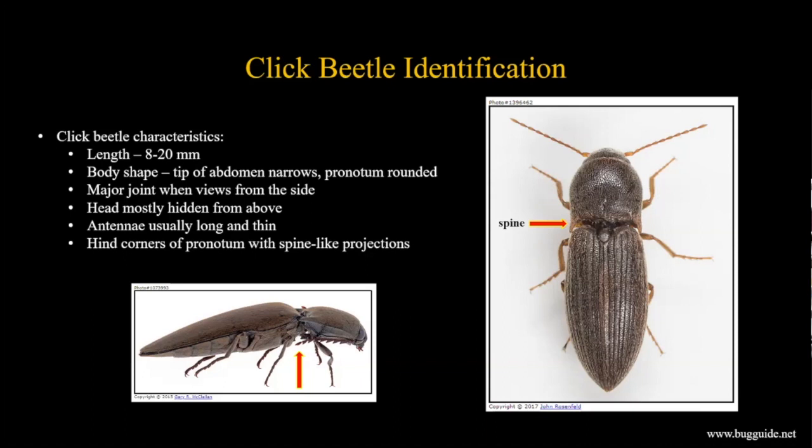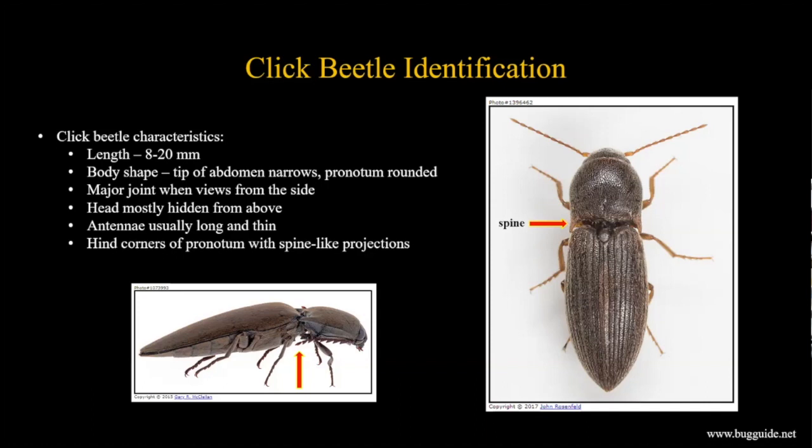Once you've decided you have a beetle, how do you confirm it's a click beetle? Most pest species are between 8 and 20 millimeters long with elongated bodies - the abdomen usually narrows at the end. The pronotum, the top of the thorax, is usually rounded. Viewed from the side, you can see a major joint where the clicking action happens, flexing between the pronotum/head and the abdomen with wing covers.